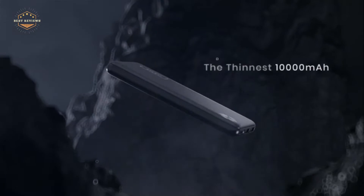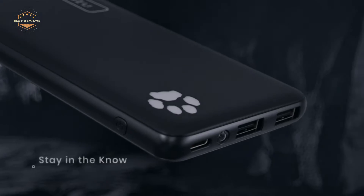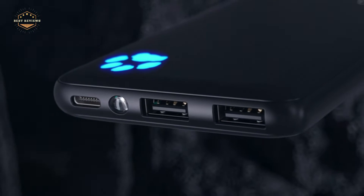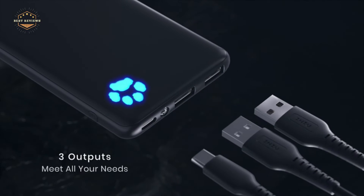We all know that the iPhone is a revolutionary device. From the change in cell phone design to the different features, it changed how we live. But there has been one issue for some time now: battery life.